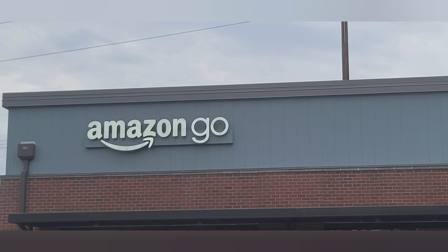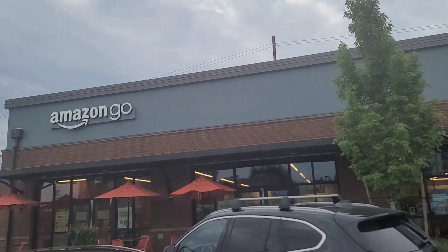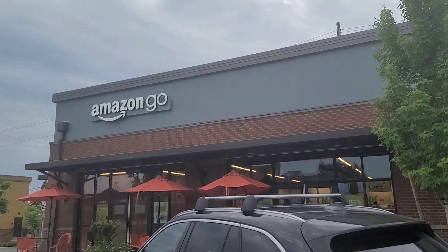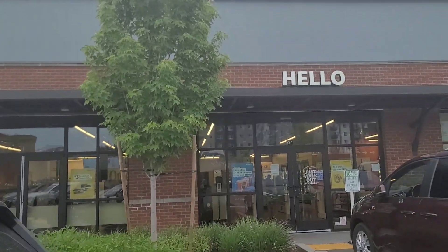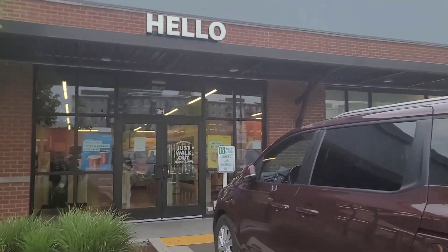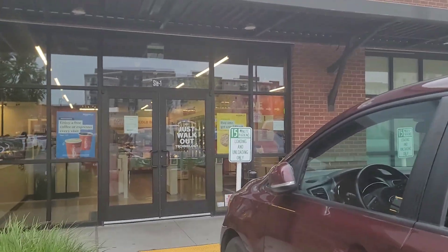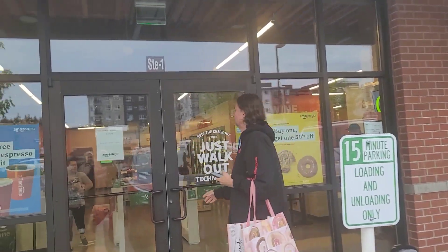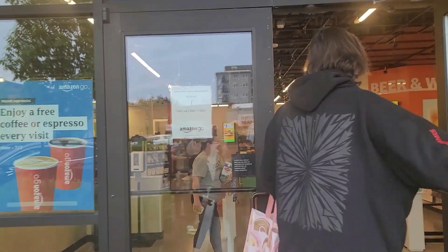Welcome to our channel Food, Fun and Home. Asalaamu Alaikum! We are in the Amazon Go store and it's a very interesting store. It's my first time coming in, but I have heard that there is no checkout here, so all you have to do is just get in.